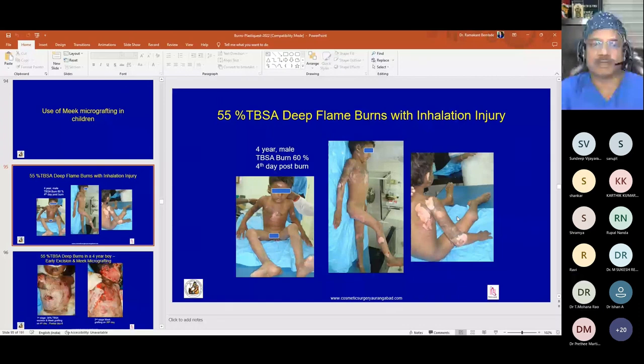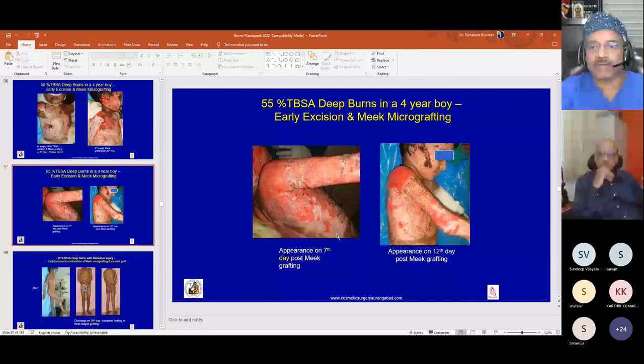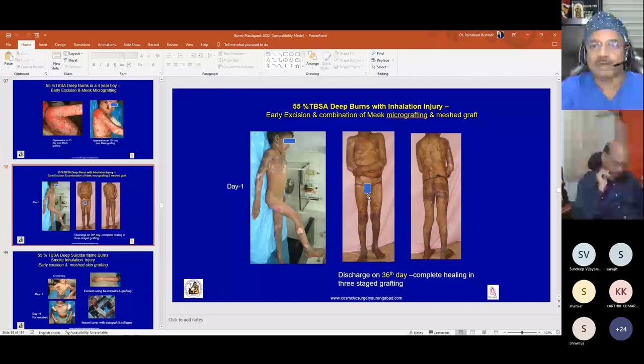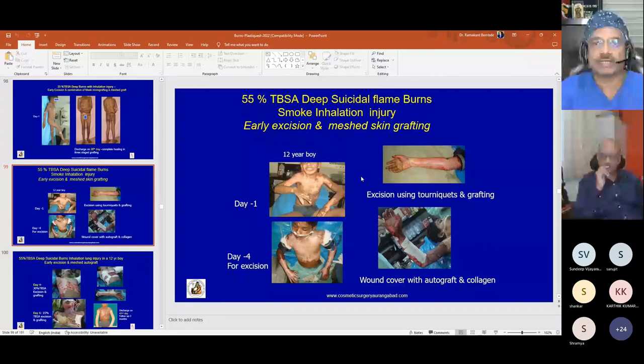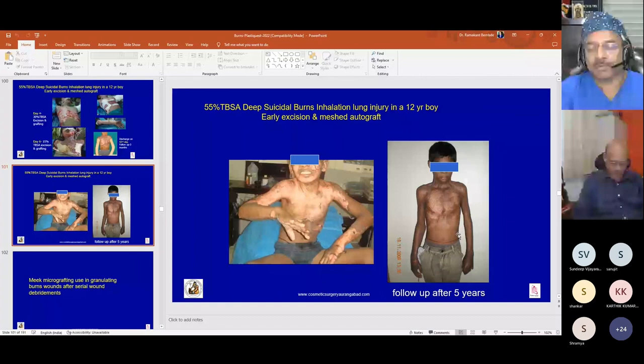For Meek micrografting in children: a four-year-old male with 55 percent deep burns had about 30 percent TBSA excised on day 4, covered with Meek micrografting. Some graft loss occurred; on day 12, two more sittings of mesh and Meek micrografting were done, with complete healing on day 36. A child with 55 percent burns and smoke inhalation injury had wounds excised on day 4, covered with mesh, Meek, and collagen, with the same patient appearing healthy after five years of follow-up.